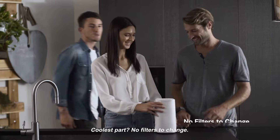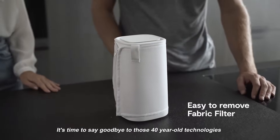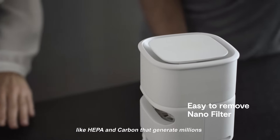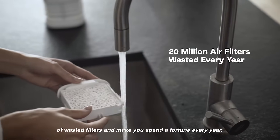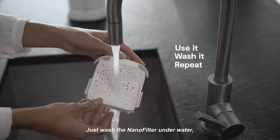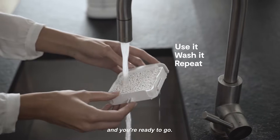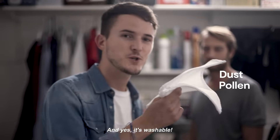Coolest part — no filters to change. It's time to say goodbye to those 40-year-old technologies like HEPA and carbon that generate millions of wasted filters and make you spend a fortune every year. Just wash the nanofilter under water and you're ready to go. And this advanced fabric also helps against dust and pollen — and yes, it's washable.